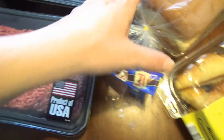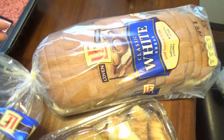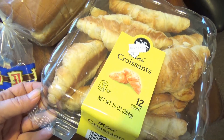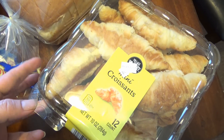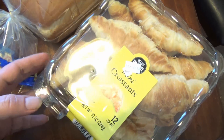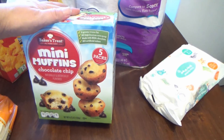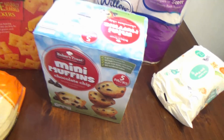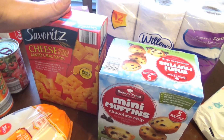Over here we needed some bread, so I just got some white bread and some little mini croissants. I might use these for a breakfast idea, but I also use them for dinner. I got some little chocolate chip muffins — Ryan likes these, he takes them to work a lot of times. Got some Cheez-Its, but it's Aldi's brand.